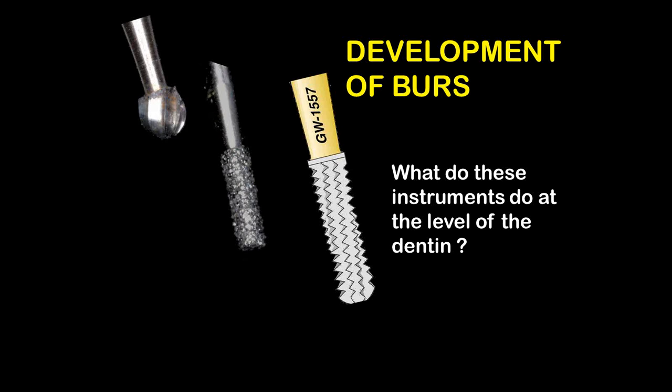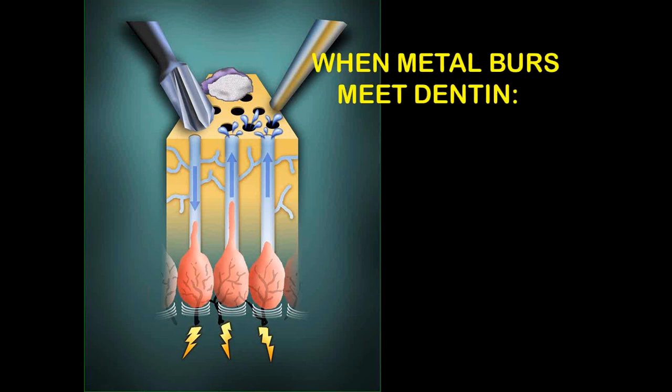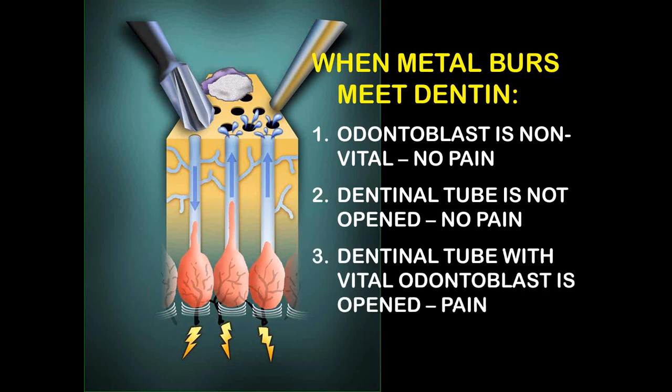The first thing we do is open the tooth with a fissurotomy burr from SS White — a very thin, very hard burr designed for minimally invasive tooth preparation, placement of sealants, and other areas where you want to be as conservative as possible. The development of burrs has gone from metal stainless steel to diamonds to carbides. When metal burrs meet dentin, every time you apply the drill you're opening up many more tubules; if the dentinal tubule has a vital odontoblast, then it will lead to pain.